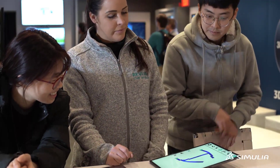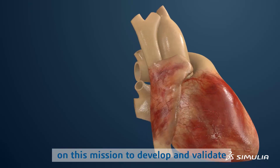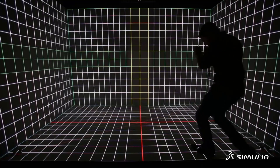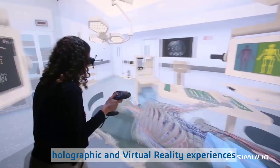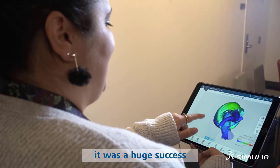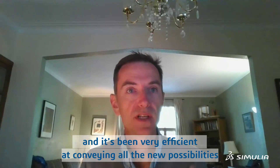The Living Heart Project is uniting cardiovascular researchers on a mission to develop and validate highly accurate personalized digital human heart models. One of the first things we did was design holographic and virtual reality experiences presenting the work that was done. It was a huge success — people from all ages loved it.